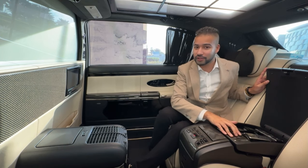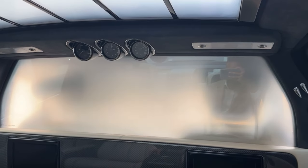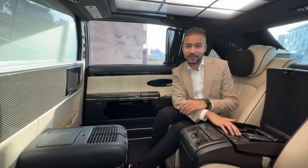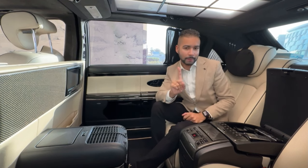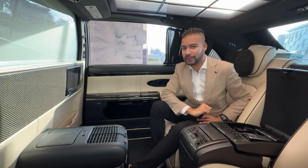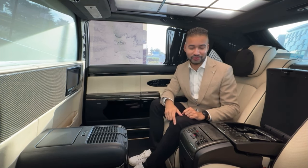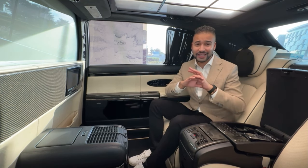At the touch of a button you can make the partition completely transparent so you can see through it, or block it at the touch of a button — going from transparent to opaque instantly. Now, if the partition is up, how do you speak to the driver? The car has that figured out with an intercom system: push this button and you can speak to the driver. If the driver wants to speak to you, he rings you in the back. Incredible technology on board this vehicle.